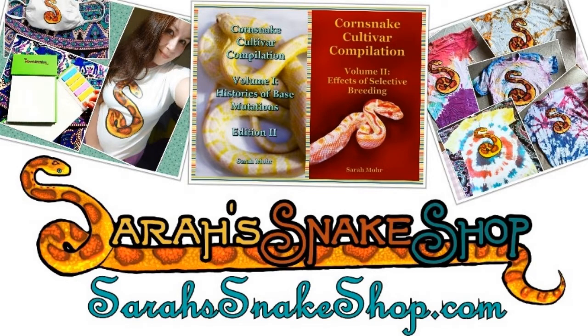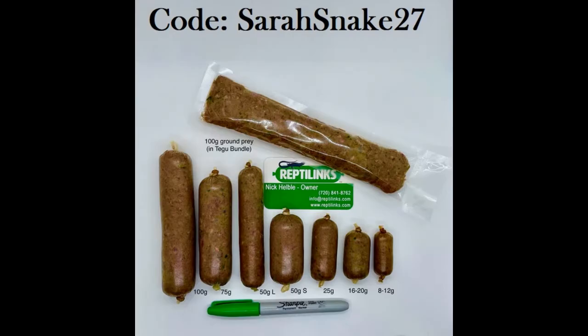Please check out sarahsnakeshop.com for corn snakes and corn snake accessories. We have t-shirts, masks, and of course a list of everything that you might need for your snakes if you are a new owner and looking to purchase things. Also, thank you so much to Reptilinks for helping to support this channel financially.